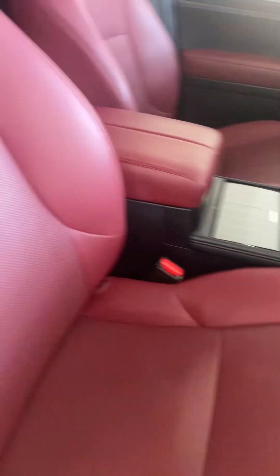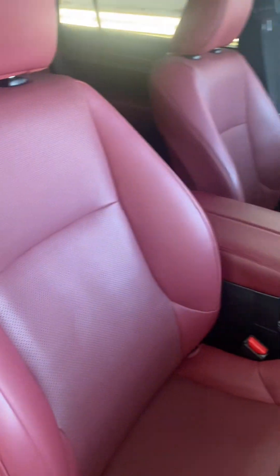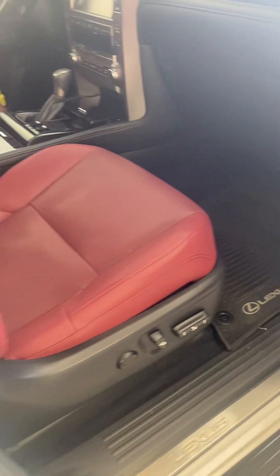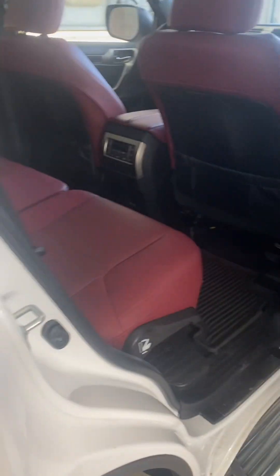Look at the interior in these — pretty nice. It's a nice luxury family vehicle. I like the color of those seats. I want to say it has third row seating, but they've got the top cover thing back there.